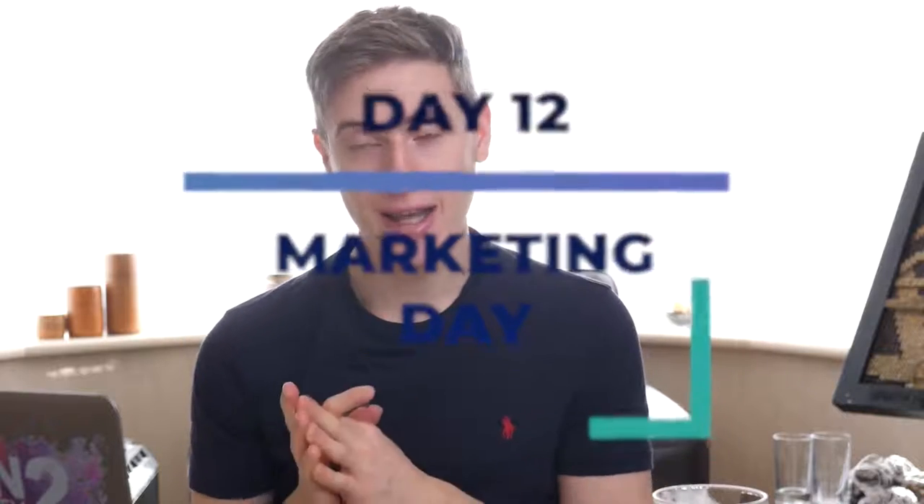Day 12 is going to be our marketing day. I don't want you to create marketing material for all of the designs — I want you to create marketing materials for maybe five of the designs and test those five. When I say marketing material, I mean create mockups: photo mockups, video mockups, marketing images with the description for Facebook ads.